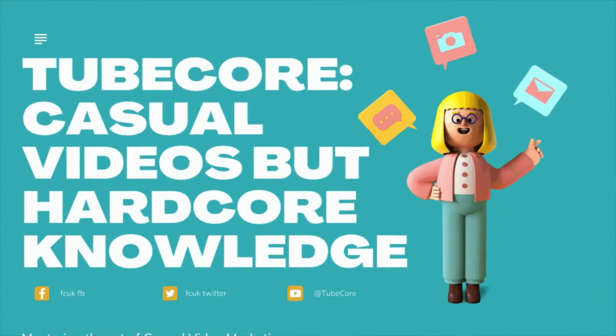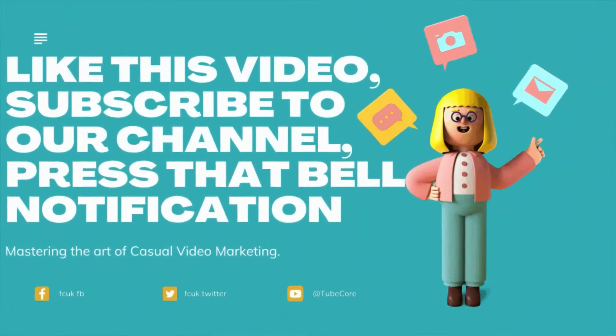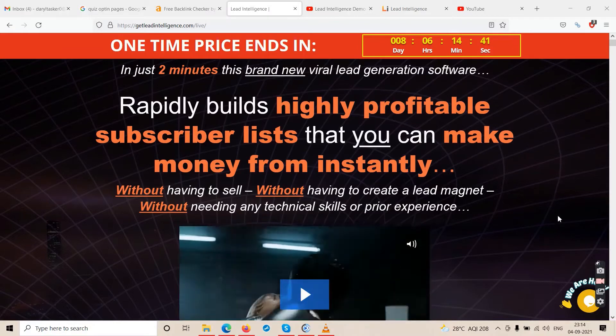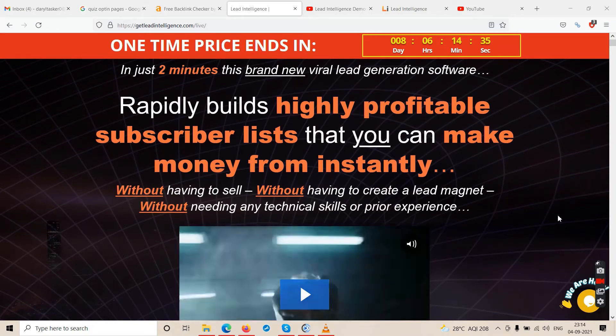Welcome to TubeCore — casual videos but hardcore knowledge. Like this video, subscribe to our channel, press that bell notification. Let's start the Lead Intelligence review. Hello friends and welcome to our channel TubeCore, and in this video we will talk about this software called Lead Intelligence.